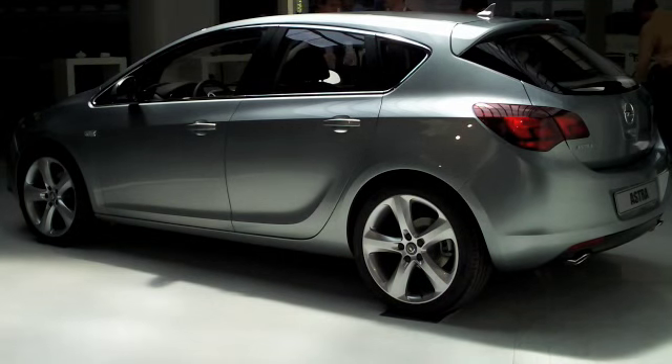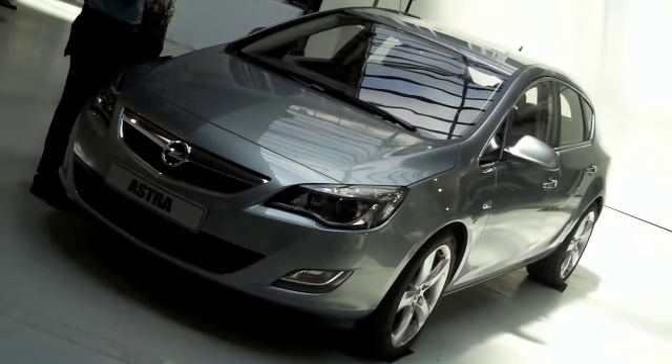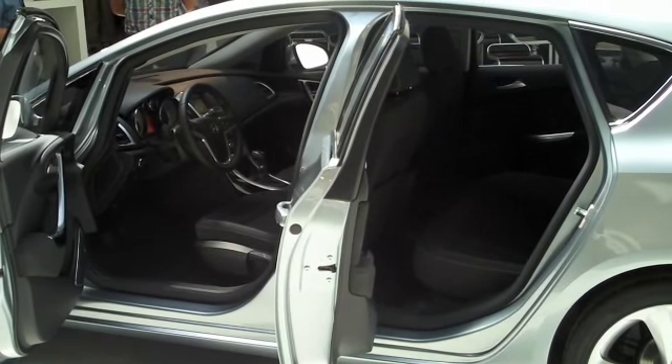We recently drove a development Astra and it showed promising signs of comfort, handling and refinement. The new Astra is longer than the old model with good space in the back in spite of those coupe-like lines.